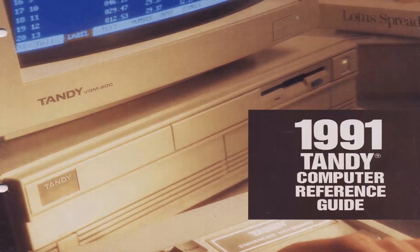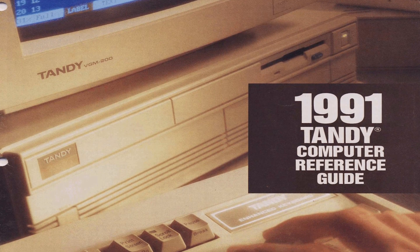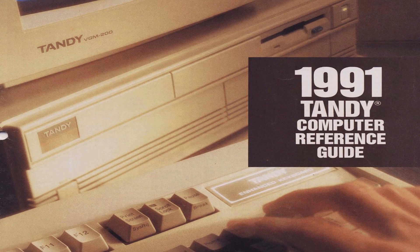Hey guys, it's Jacob with Tandy Lab. Today we are taking a first look at this souped-up Tandy 1000 TL3. The Tandy 1000 TL3 was released in 1990 at an MSRP of $1,099, or $1,599 with hard drive and monitor.